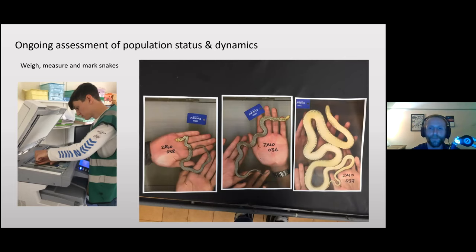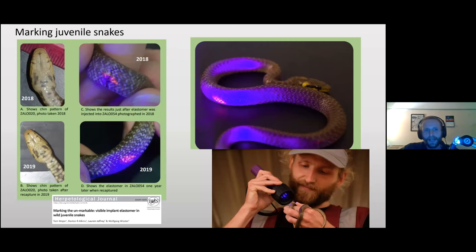Every snake we catch gets a unique ID. For adults we implant a tiny microchip — smaller than one for a dog or cat. For juveniles we implant fluorescent elastomer dye under the skin: when you shine a UV light on the snake it glows, but in normal daylight it's virtually invisible.